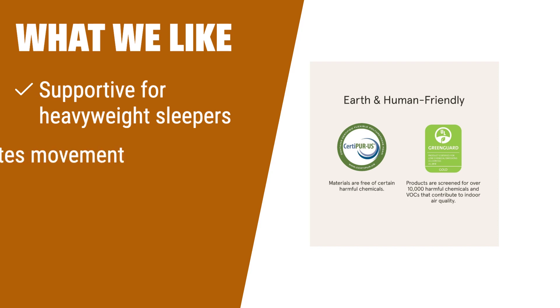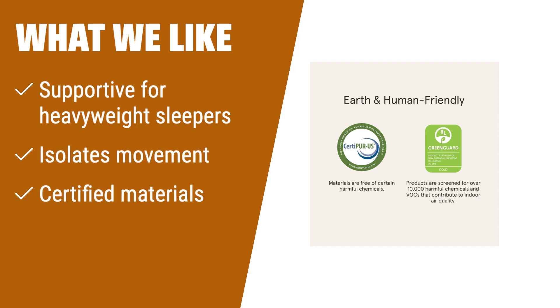What we like: If you have trouble finding a mattress that supports your weight, or if you sleep with a partner and don't want to be disturbed by their movements, you should consider this option.